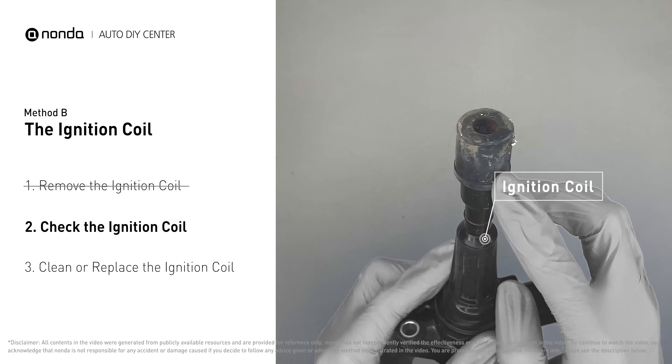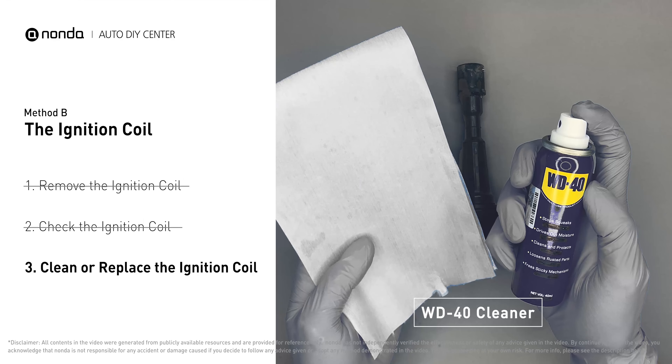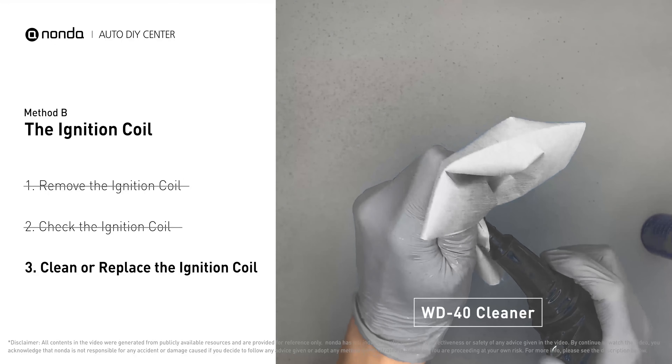Check to see if the ignition coil is either stained or damaged. If the ignition coil is covered with engine oil or stains, simply clean it with a WD-40 cleaner.